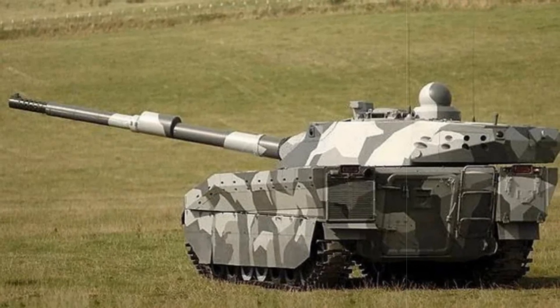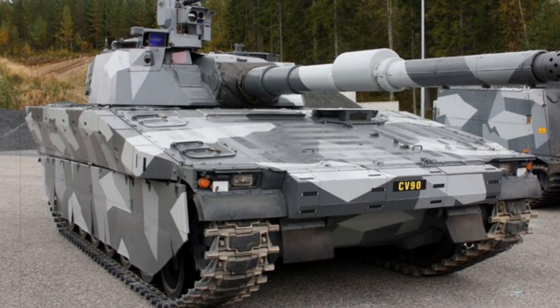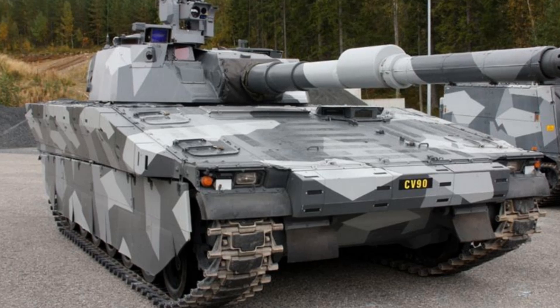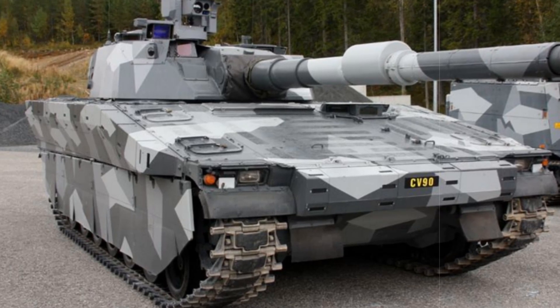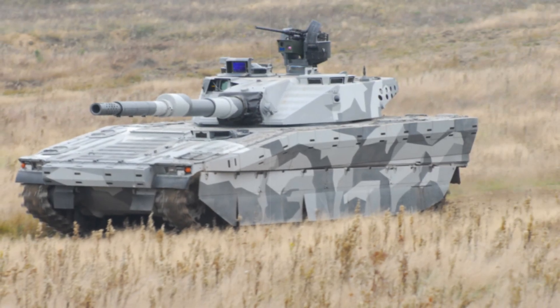Despite the futuristic look in the promo video, actual footage captured by Zona Milita during the exhibition reveals some differences. Notably, the display model did not appear to feature the coaxial machine gun mentioned in the video.